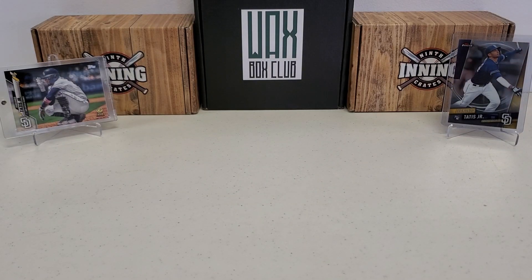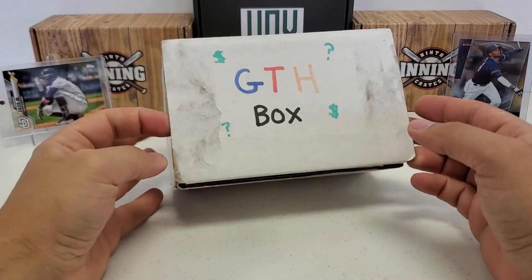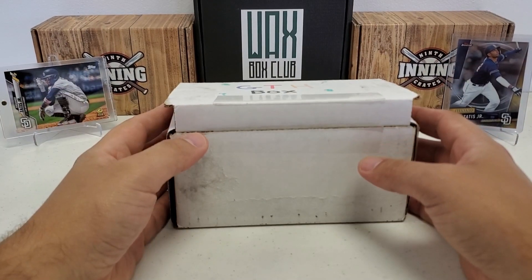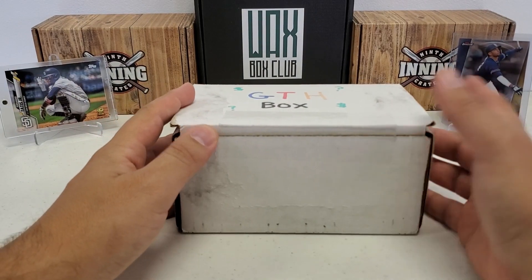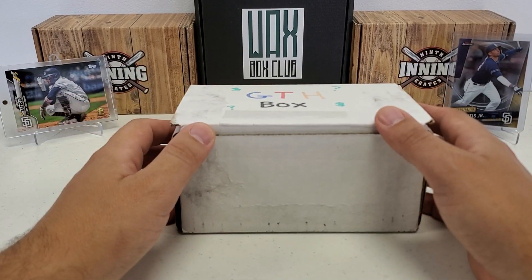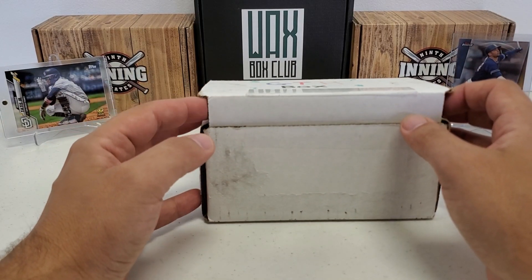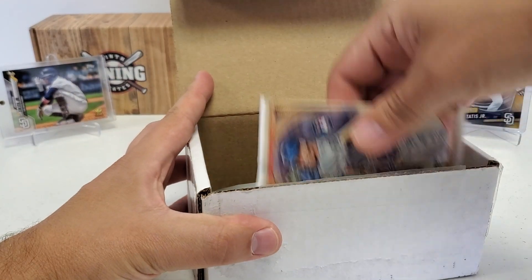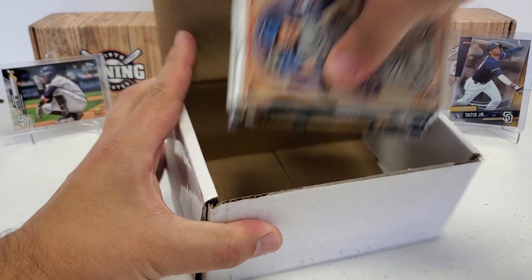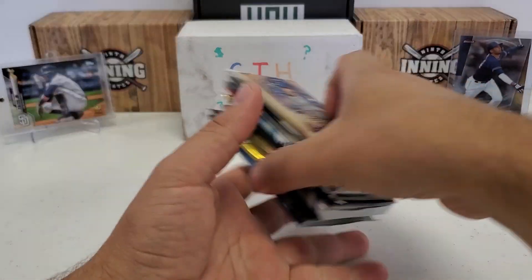Hey, what's up guys? Growing the Hobby coming back to you guys with another baseball break. It's my favorite — the GTH box is back! Hopefully the man in the background, Fernando Tatis Jr., can bring us a little bit of luck. I threw up one of his rookies on the right, and a nice photo variation I pulled out in 2020 Series 1 with his rookie cup card. Hopefully Fernando brings us a little bit of luck today. We'll see what eight packs we have in store for us.